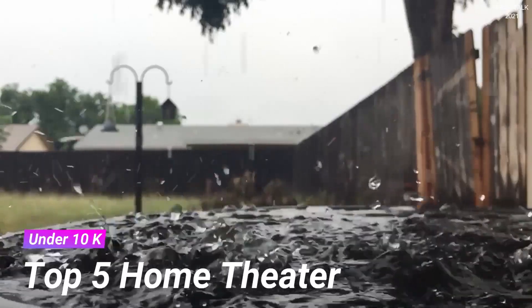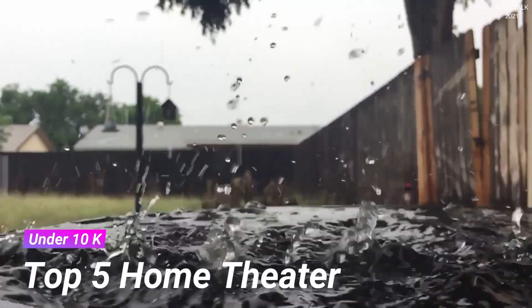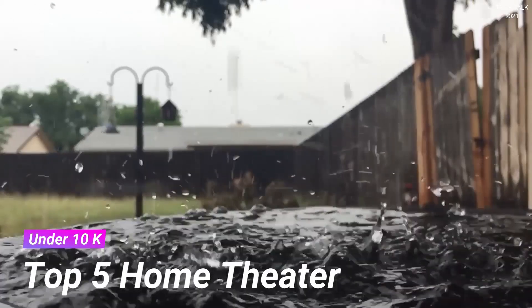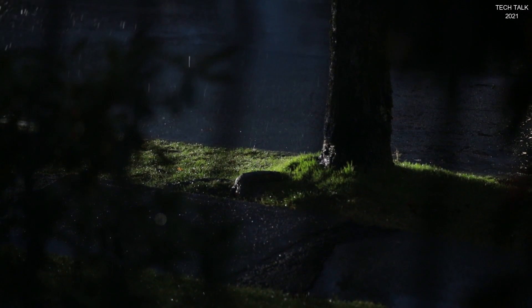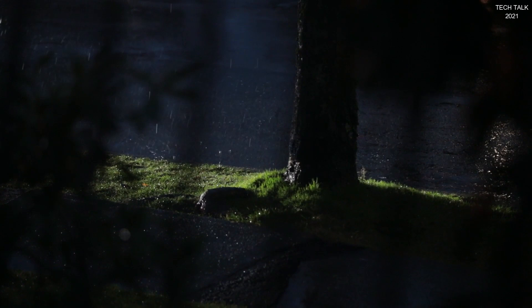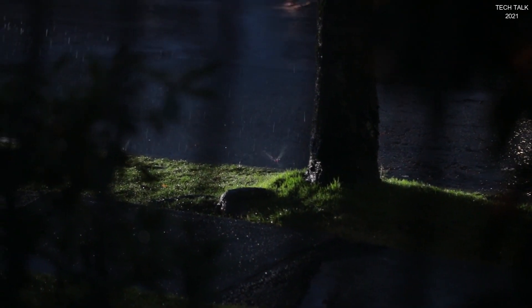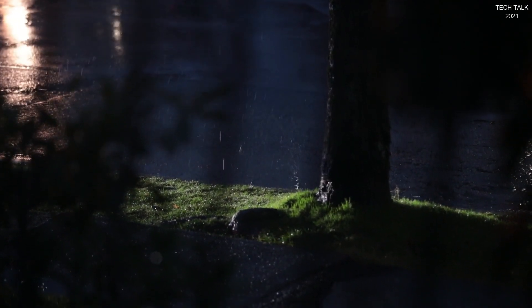Today we would see the top 5 home theater packages with a budget of less than 10,000 rupees. I have made another video in a similar line showing my preferences for home theaters under 30,000 and 50,000 — you may click on the 'i' button to watch that video. The biggest confusion is which is the best one, so today I will tell you the home theater system under 10,000 rupees in India in 2021 to help you elevate your TV sound.